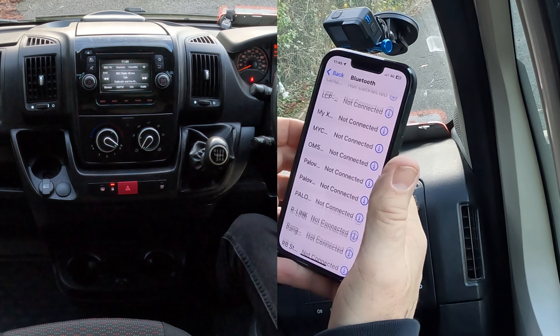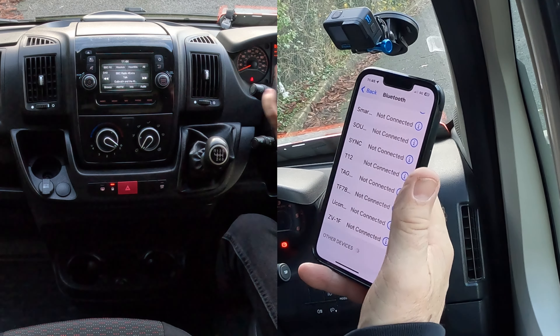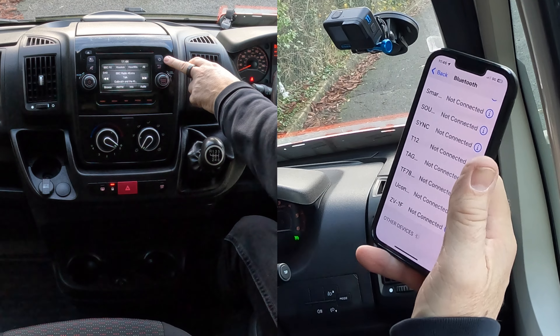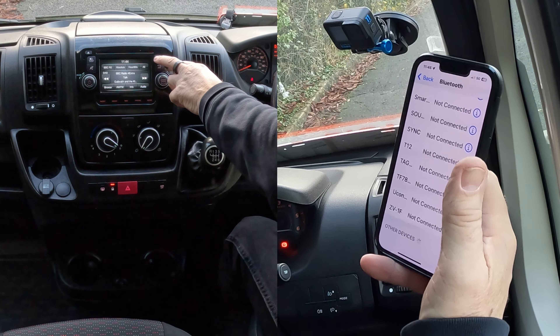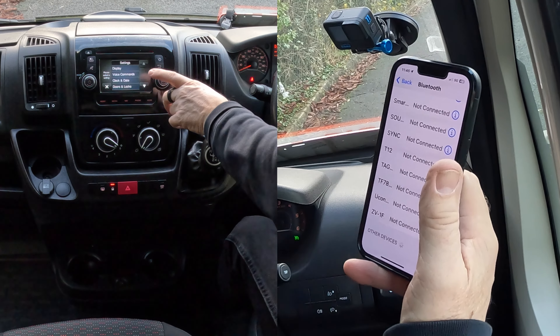Go to Bluetooth, and at the bottom of the screen you'll see a picture of a cog or gear — that's the settings button. Click on settings.